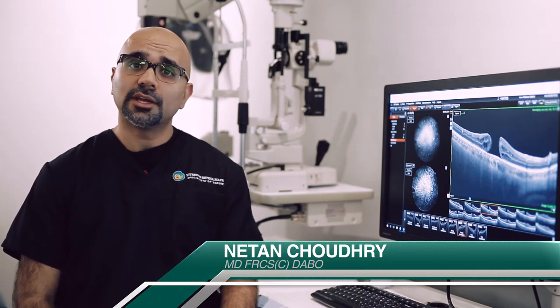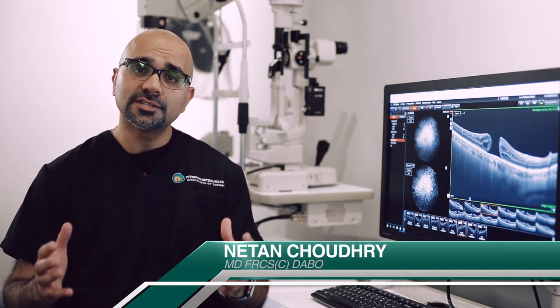A macular hole is a condition that often develops in eyes over the age of 50. As we age, the gel in the back of our eye, known as the vitreous, begins to liquefy and starts to separate.